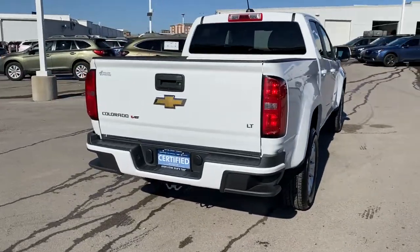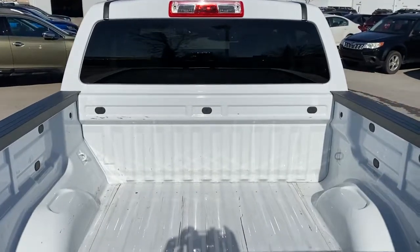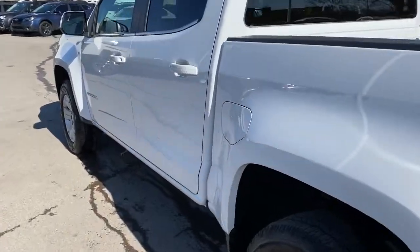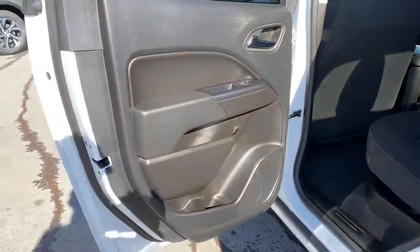These are just some of the great options this vehicle comes with: keyless entry, backup camera, satellite radio, steering wheel audio controls, aluminum wheels, power driver's seat, Wi-Fi hotspot, Bluetooth connection, stability control, leather steering wheel.